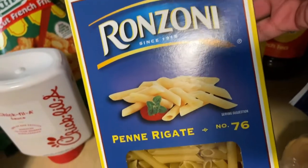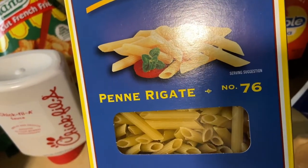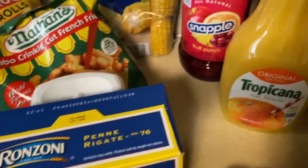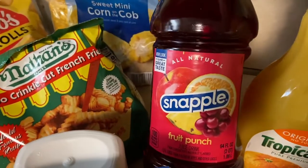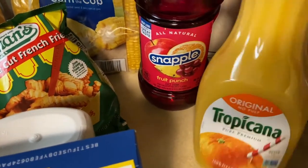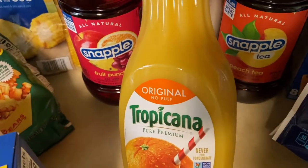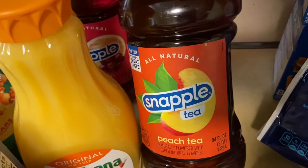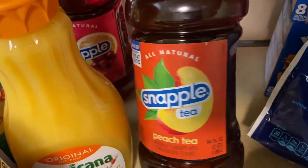Then I have a chicken alfredo panini that I'm going to try to make. Then I got some Snapple fruit punch — those were two for four. The tropical original was $3.99, and then I got a Snapple peach tea as well.